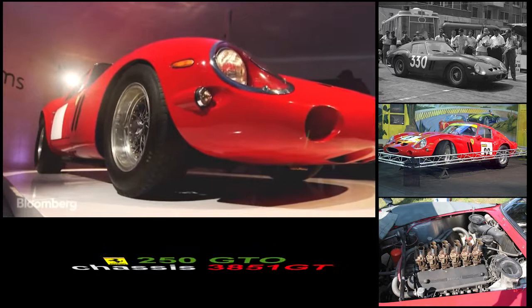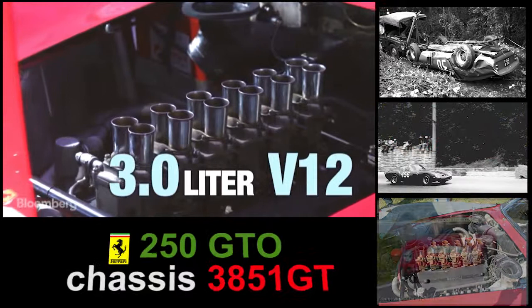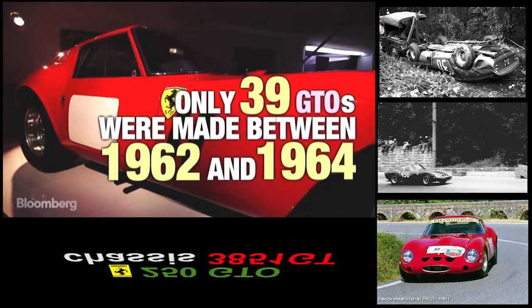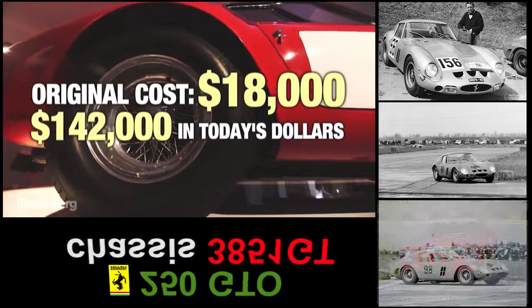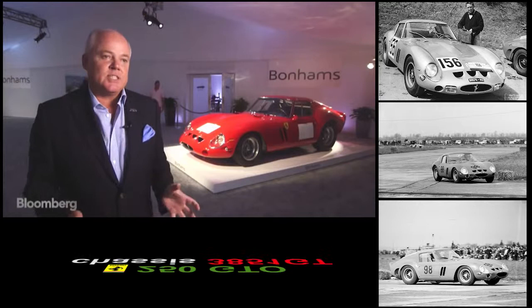The 250 GTO is the most talismanic of the models. It's really the holy grail of all the collector's motorcars out there. They rarely come to market because, fundamentally, they're just so rare. People who own a 250 GTO are reluctant sellers — they don't really want to sell a car, they're that good.